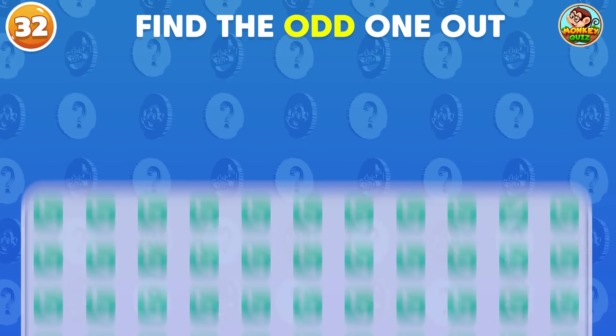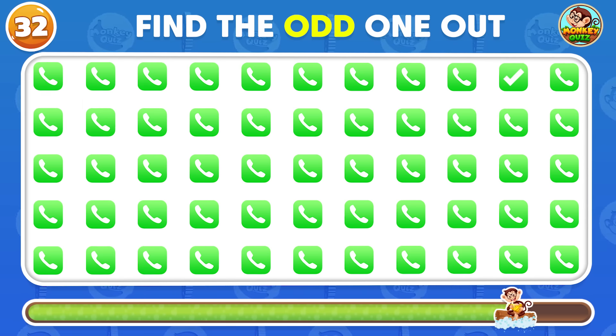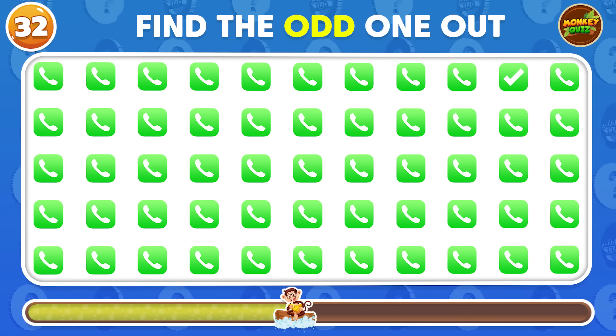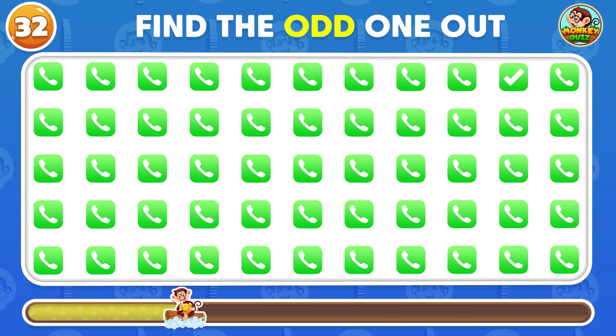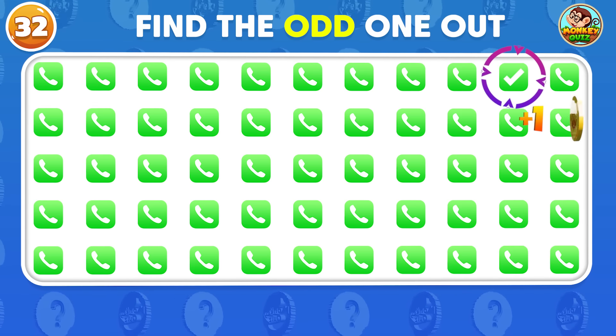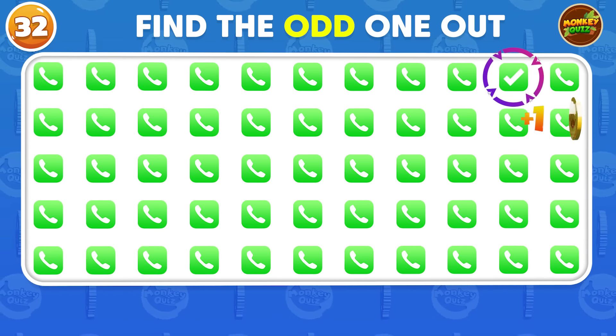Can you identify the unique call icon among these? The odd icon appears in the first row!